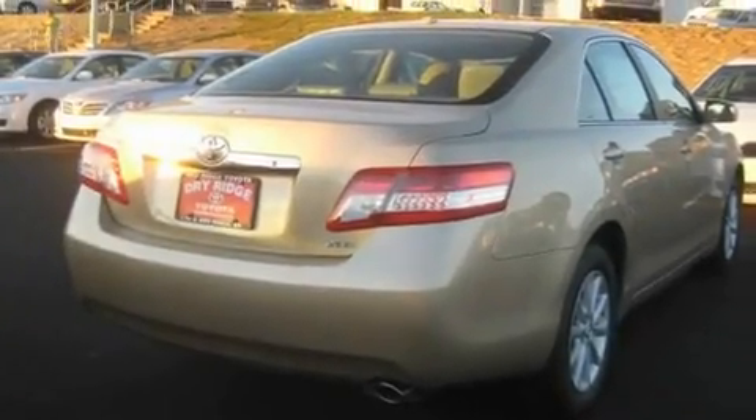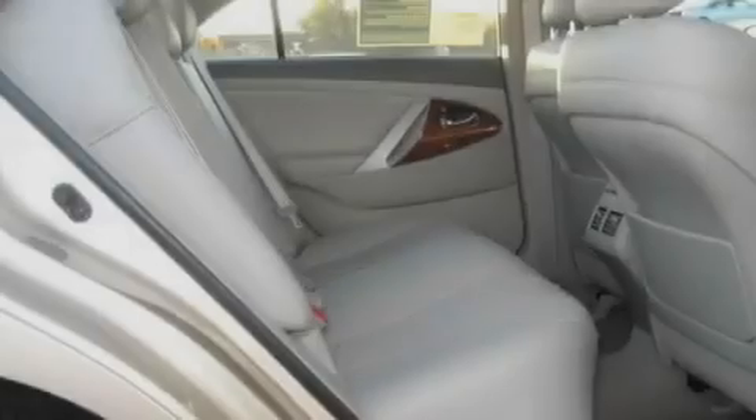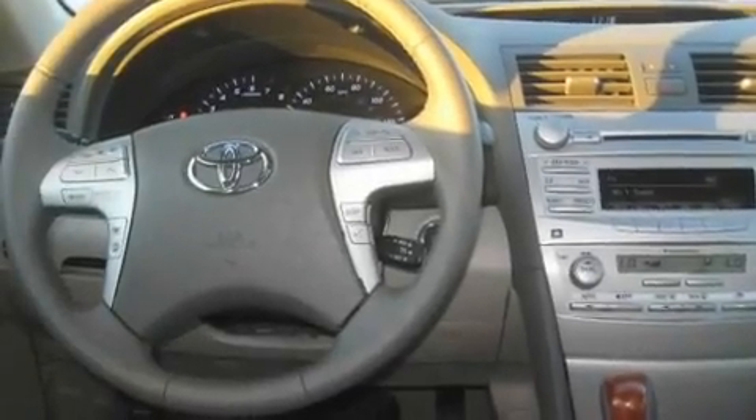Its top features include a sunroof with a sunshield, heated seats, cruise control, a premium audio system, leather seats, fog lamps, traction control and stability control systems, an anti-lock braking system, steering wheel controls, and an anti-theft protection system.